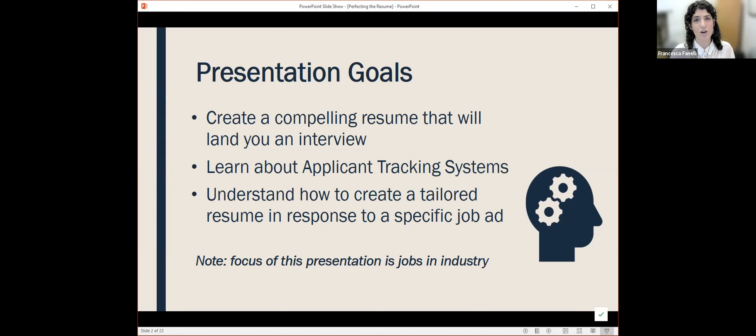This is often where people get into trouble. They'll say, 'I've applied to 200 jobs and never received a response.' It's probably because you're not doing this tailoring. So we'll discuss how to make a really specific resume that corresponds to a very specific job ad.